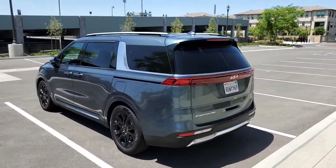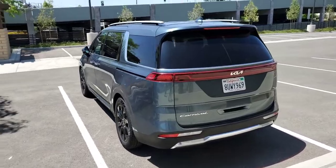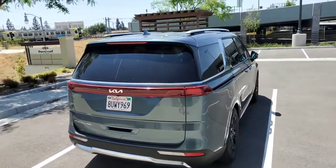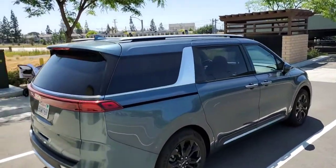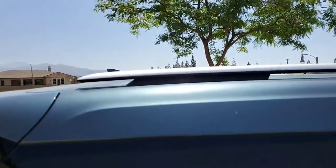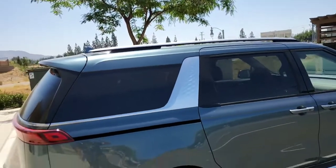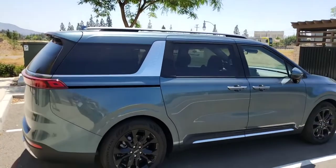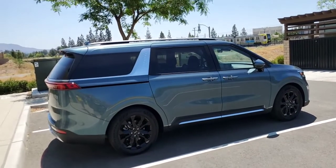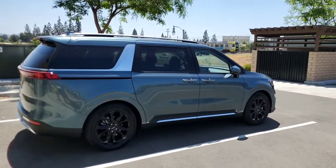The last thing on the exterior I want to go over is the roof rails. On these higher models, these are raised roof rails and they include a floating rear part so you can tie things down at the top. They're a fairly nice set of roof rails — these don't come on the lower models, but on the SX and SX Prestige you get these.